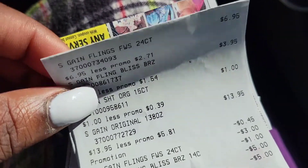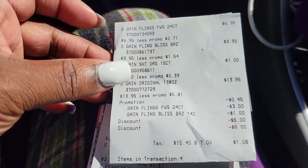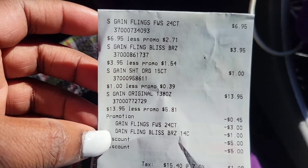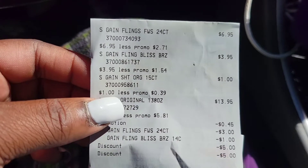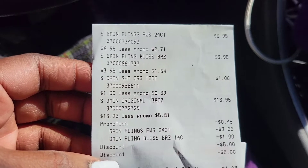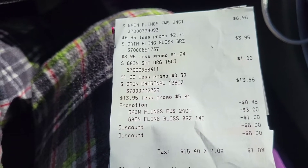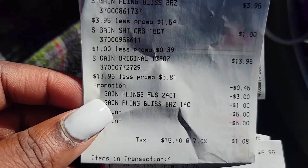For the second transaction, we paid about $12 and some change after tax — around $11 and some change before tax. The reason is my $2 digital did not come off. I can see the Gain flings $3 paper coupon and the $1 paper coupon came off, and the $5 off $25 and $5 off $20 came off, but the $2 digital did not. I'm not sure if I didn't have it clipped on this account, but it ended up being $2 more than I expected.